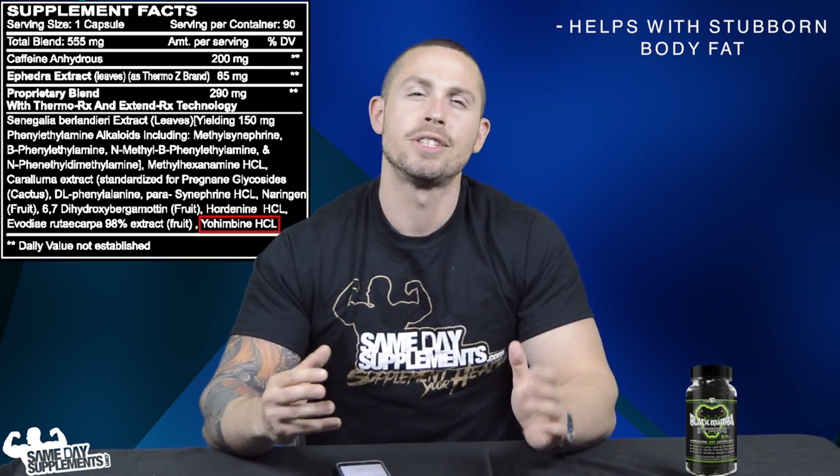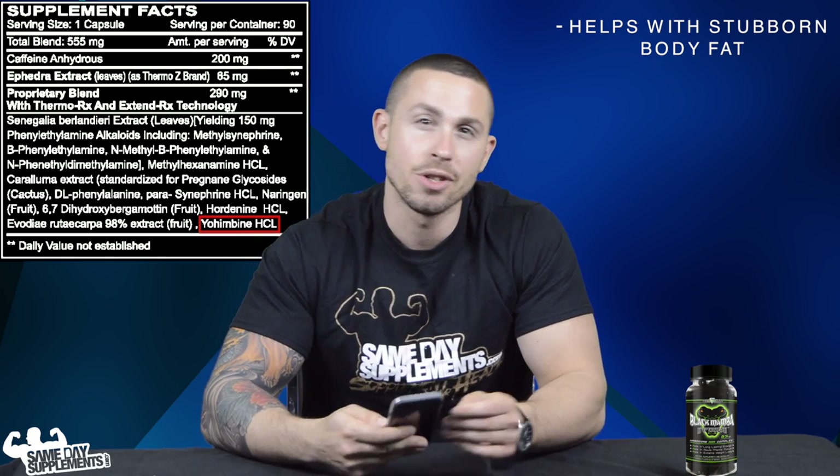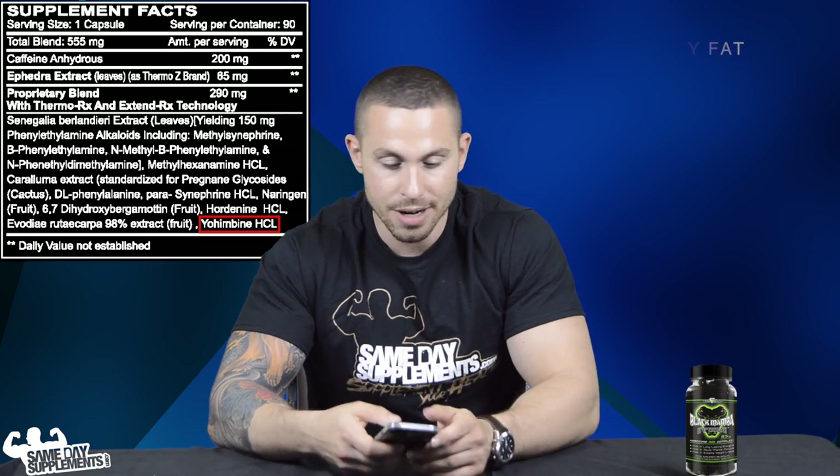Last up is yohimbine, which can almost target excess fat stores in your midsection. Because that area is associated with high estrogen-related receptors, yohimbine can help increase fat utilization in those stubborn areas.